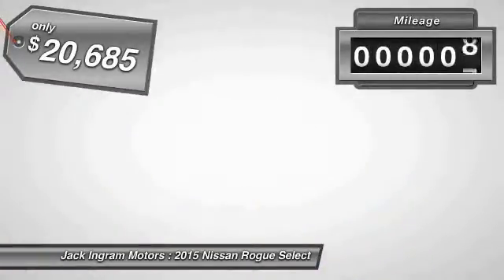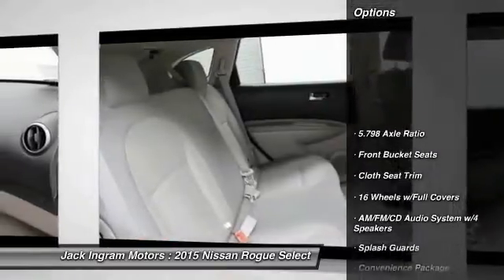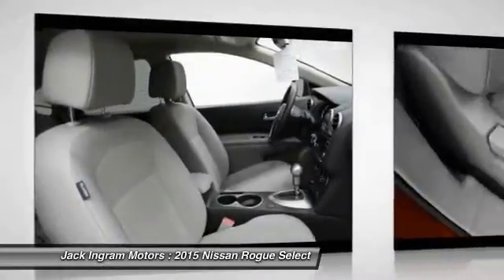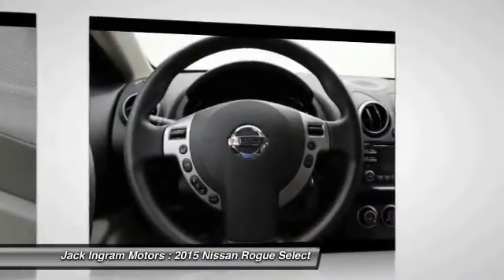This vehicle has less than 100 miles. Here are some of this vehicle's great options: traction control, dual airbags, power steering, air conditioning, front four-wheel disc brakes, cruise control, electronic stability control, CD player, rear window defroster.